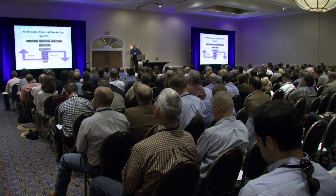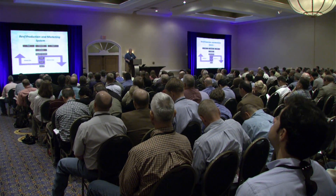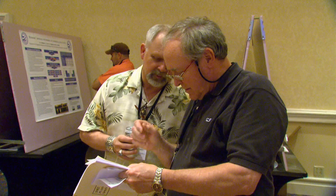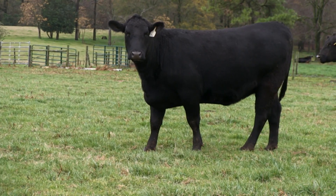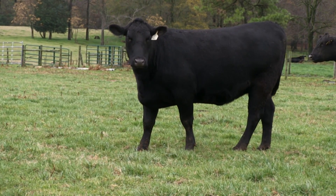That discovery came as a little bit of a surprise. We're taught the kind of hierarchy of fat deposition — that internal fat is the first fat deposited to protect our vital organs, then back fat and inter-seam fat between muscles are kind of simultaneous, and marbling or intramuscular fat is the last fat to be deposited.